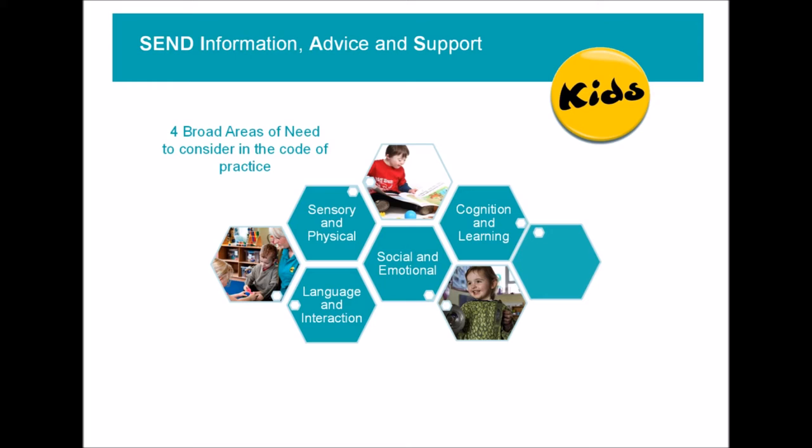Another broad area of need is social and emotional needs. When a child is anxious, or the child doesn't know how to interact with their peers or teachers, it does affect their learning, and therefore the school has to put in place some support to help them in that area.